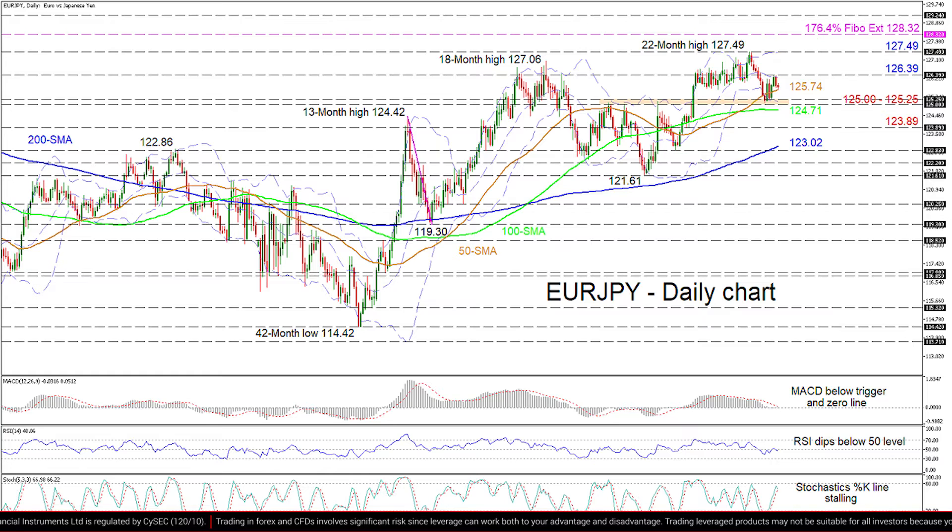Otherwise, if sellers manage to dip beneath the 50-day SMA at 125.74, they may then encounter hardened support from the region of 125 to 125.25. Successfully breaking below this boundary, the price could meet the 100-day SMA at 124.71, which, if violated, could sink the pair to examine the 123.89 trough.